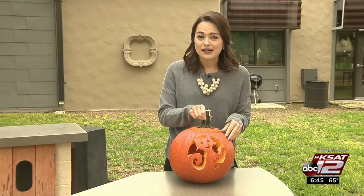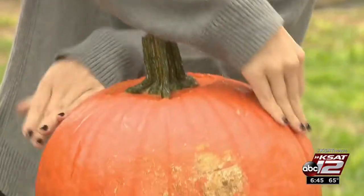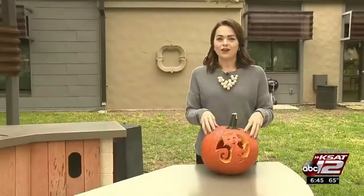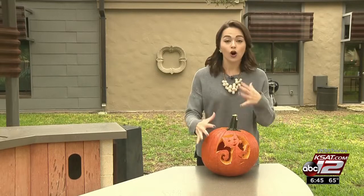cut around the stem, because the pumpkin could still be getting nutrients from the stem. So instead, cut a hole in the back. After you have carved your creation into the pumpkin, there are three things you can apply all over to help preserve it a little bit longer: